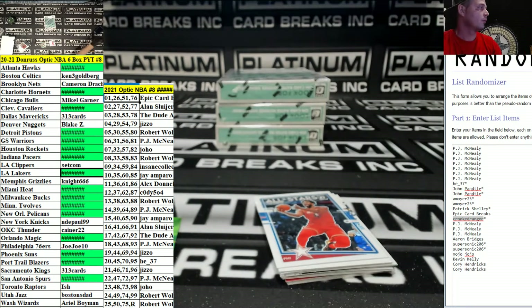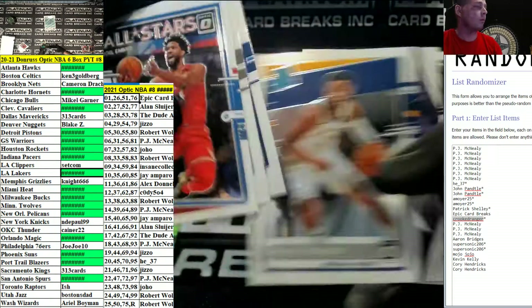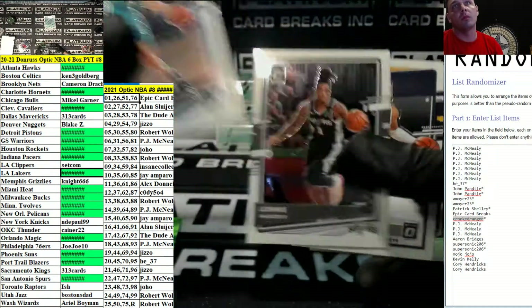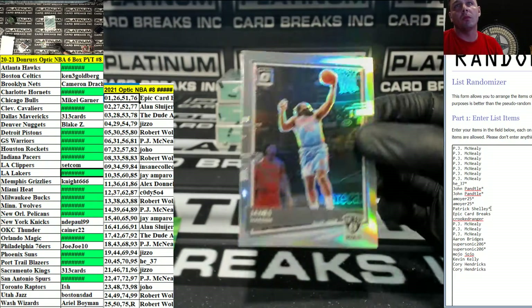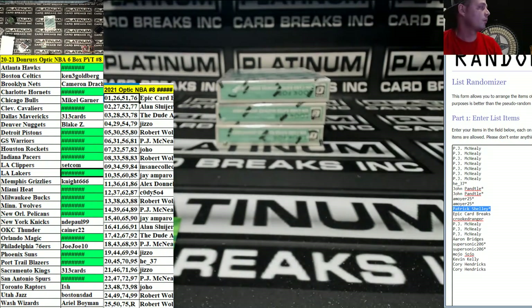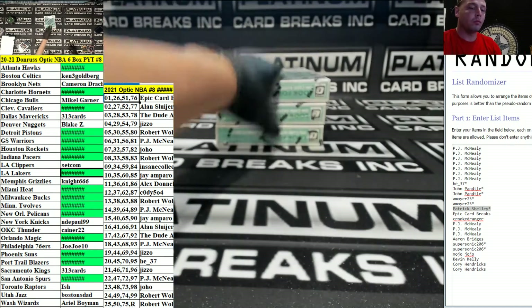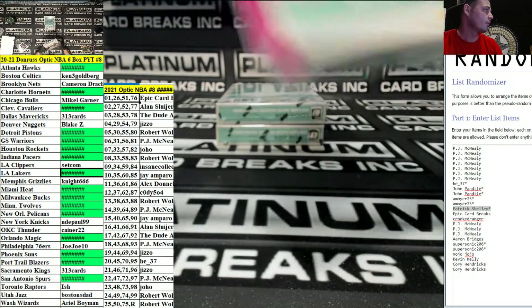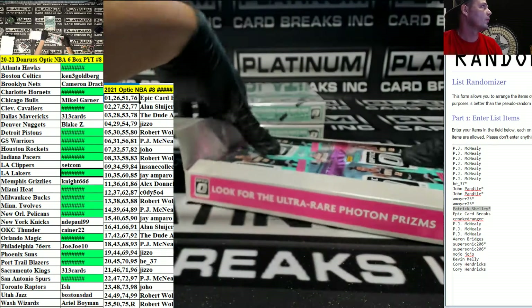Any NT tonight? I'm sure we could try some more NT — we did one already, so we could pop off another one, I'm sure. James Harden Hollow for the Nets — James Harden Hollow.